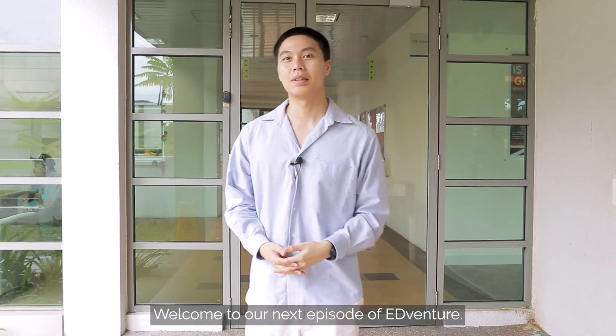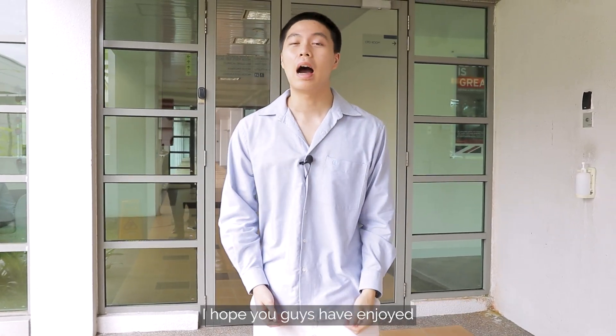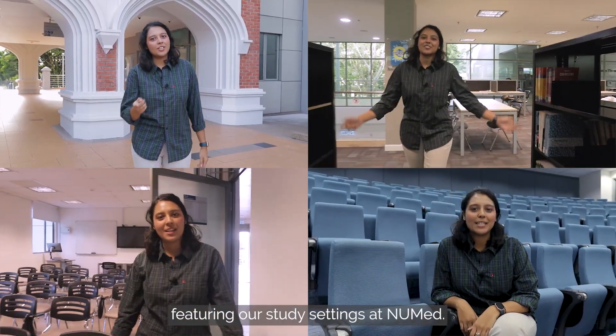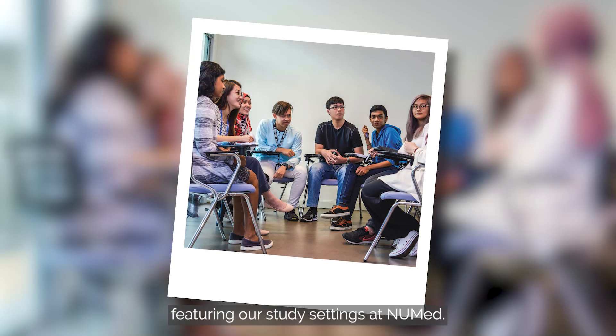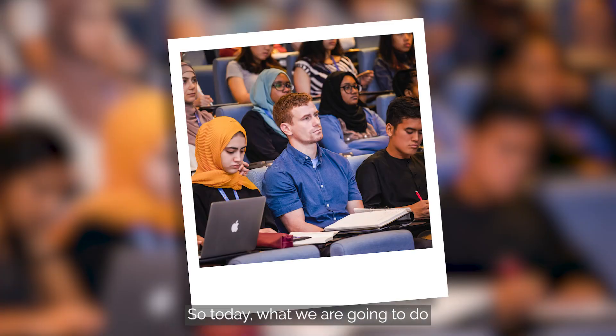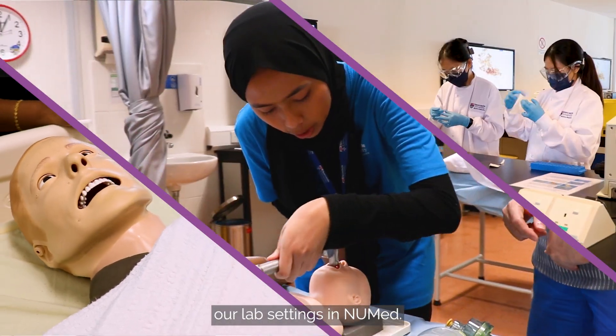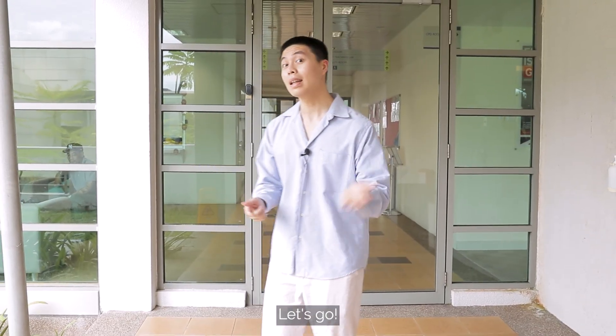Hi everyone, welcome to our next episode of ADVENTURE. I hope you guys have enjoyed our last episode of ADVENTURE featuring our study settings in NEWMAC. So today, what we are going to do is to introduce you our lab settings in NEWMAC. I'm sure you're all curious. Let's go!